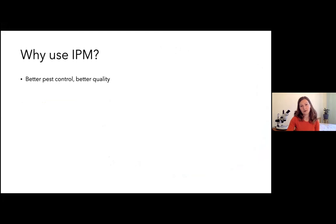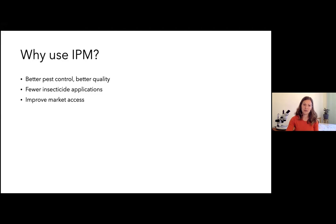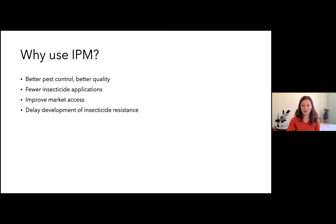Back to why we use IPM: we genuinely see growers achieving better pest control and better quality, particularly where insecticide-resistant pests are involved. We see fewer insecticide applications — growers are pleased with improved market access as they remove a whole lot of chemicals from their spray programs. IPM also delays the development of insecticide resistance — not by rotating through every available chemical, but by reducing the total number of applications, relying on a whole range of different tools rather than chemicals alone.